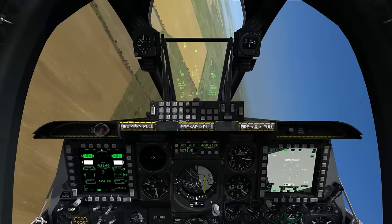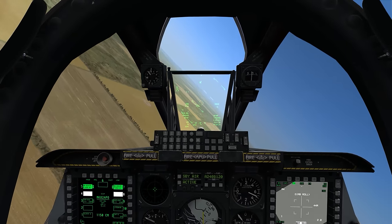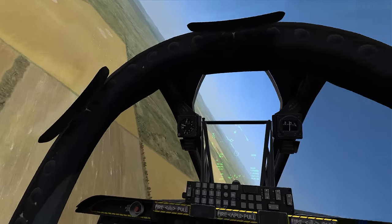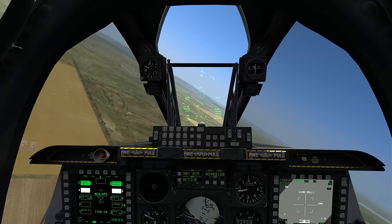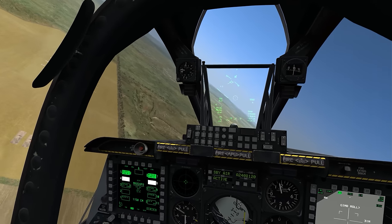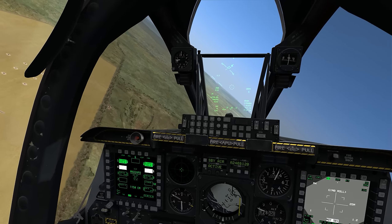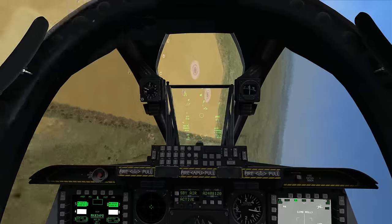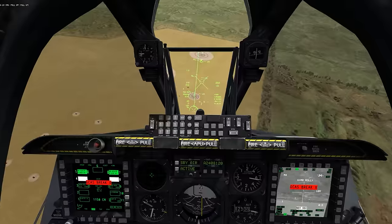Coming back around, descending slightly so that I can come in from 2,900 feet. Looking for one mile, then I'll roll in at a 20-degree dive and hopefully get a little bit better alignment this time. I'm a little low. 1.5 miles. 27, 28 — one mile, rolling in. Aim off point, roll out. Pull up, pull up, pull up. A little better. Release.